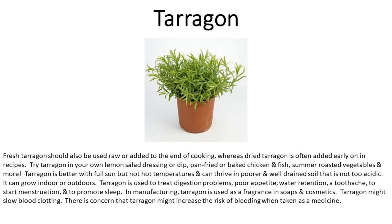Number thirteen is tarragon. Fresh tarragon should be used raw or added toward the end of cooking, whereas dried tarragon is often added early in recipes. Try tarragon in lemon salad dressing or dip, pan-fried or baked chicken and fish, summer roasted vegetables, and more. Tarragon does better with full sun but not hot temperatures, and thrives in poor, well-drained soil that is not too acidic. It can grow indoors or outdoors. Tarragon is used to treat digestion problems, poor appetite, water retention, toothache, to start menstruation, and to promote sleep. In manufacturing, tarragon is used as a fragrance in soaps and cosmetics. Tarragon might slow blood clotting and increase the risk of bleeding when taken as a medicine.